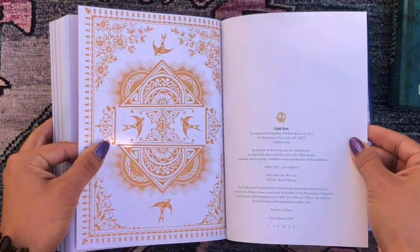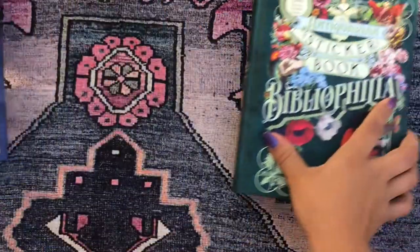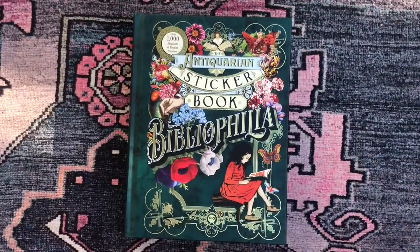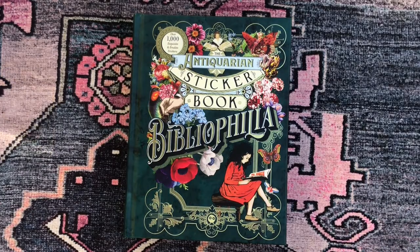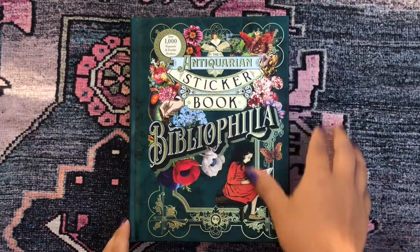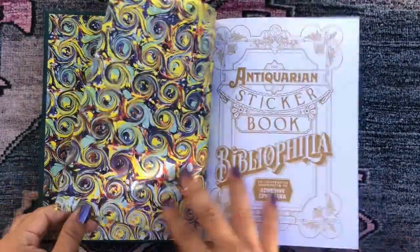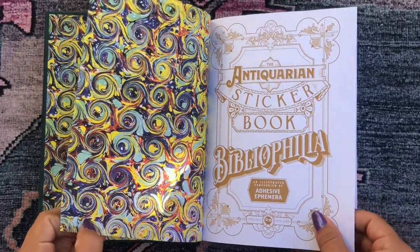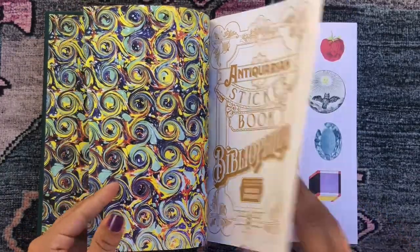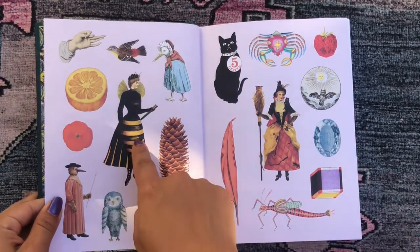And that's the entire flip-through of the Antiquarian Sticker Book! Now I'm going to flip through the next one — the Antiquarian Sticker Book: Bibliophilia. I want to get through this before the sun fully comes up and messes with my lighting. Again we have a cover page that says 'An Illustrated Compendium of Adhesive Ephemera,' and then we go straight into the stickers.